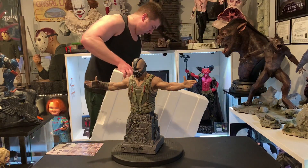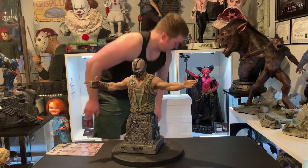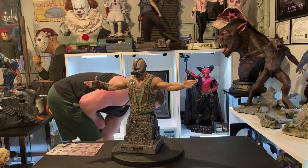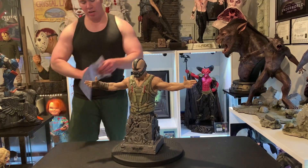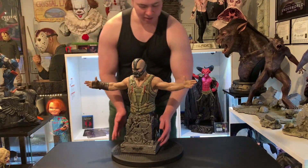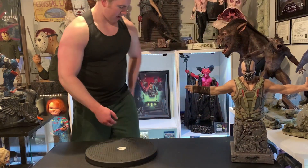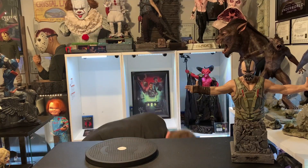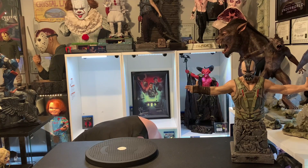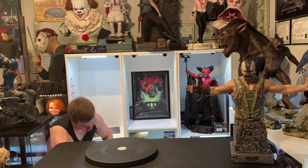I'll do my usual close-ups but he does look fantastic. Now we must unbox what is technically the regular version of the statue. There were instructions but you don't really need them for this simple statue. We're going to put that one over here so we can do the main statue.